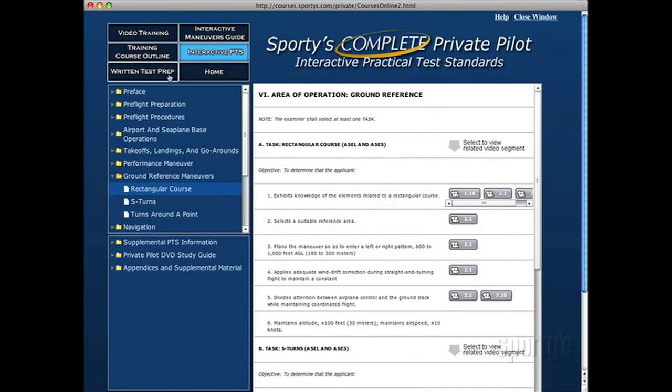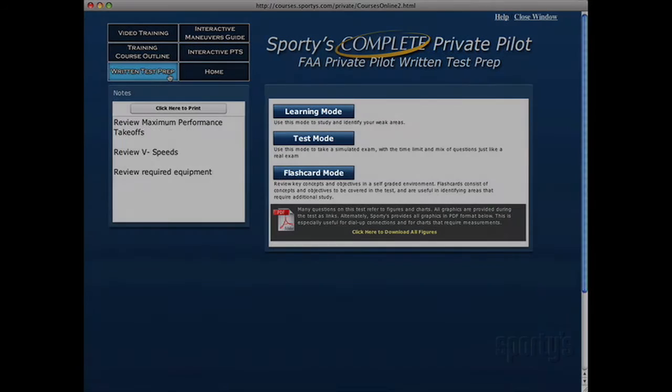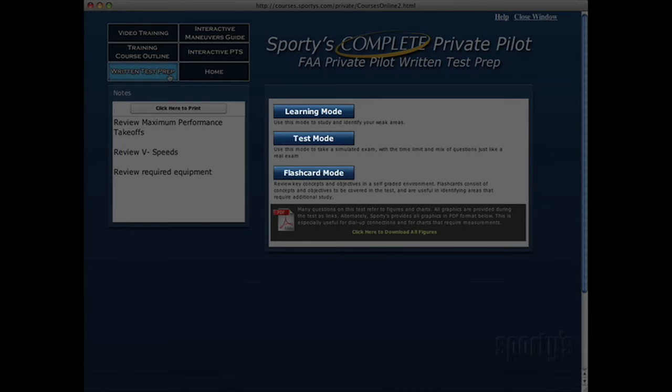The written test prep section allows you to study and identify your weaker knowledge areas, practice an exam, and review key concepts in a self-graded flashcard function. The main screen contains three sections: learning mode, test mode, and flashcard mode.